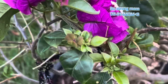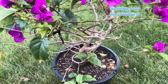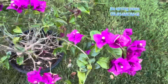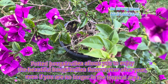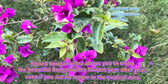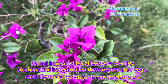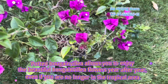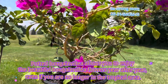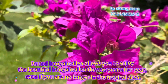Northern growers can enjoy these flowering vines in pots and bring them in when it gets below 40 Fahrenheit degrees. Whether you grow it in pots in the coldest regions or in the ground in the temperate regions, the Bougainvillea will not stop every summer to impress you with its bright colors.